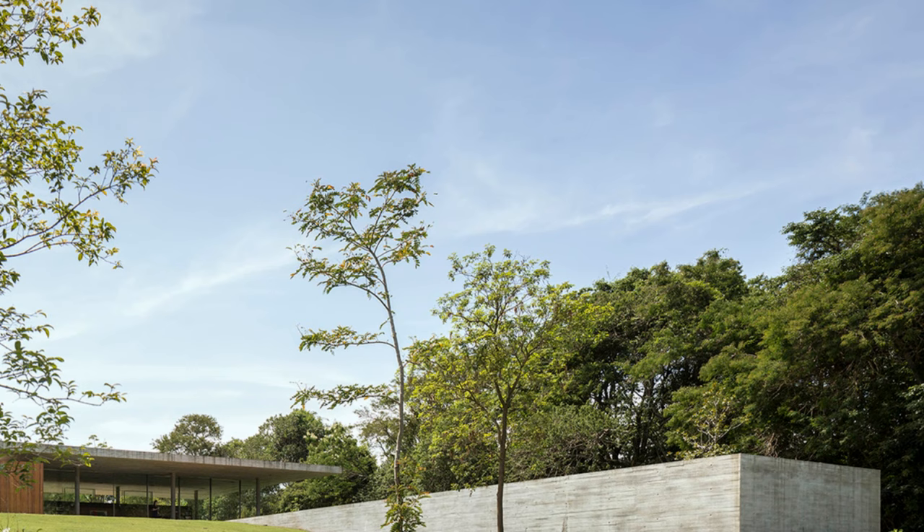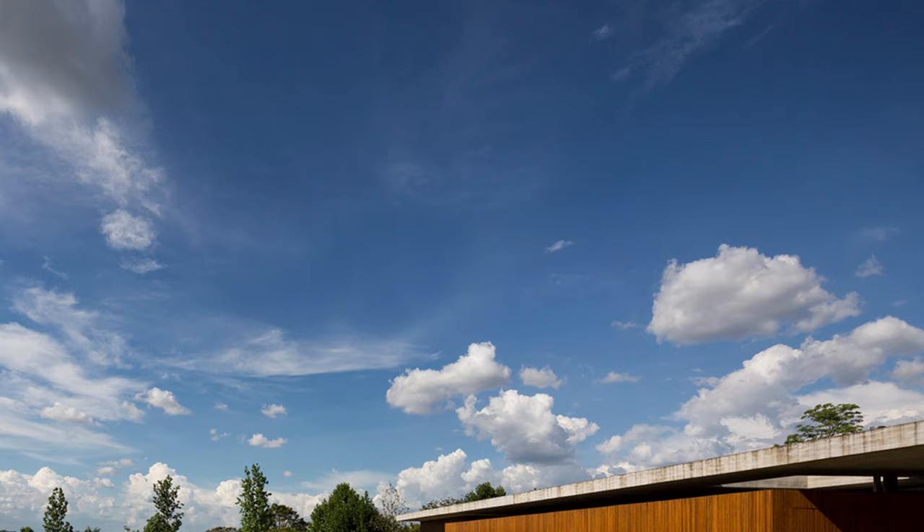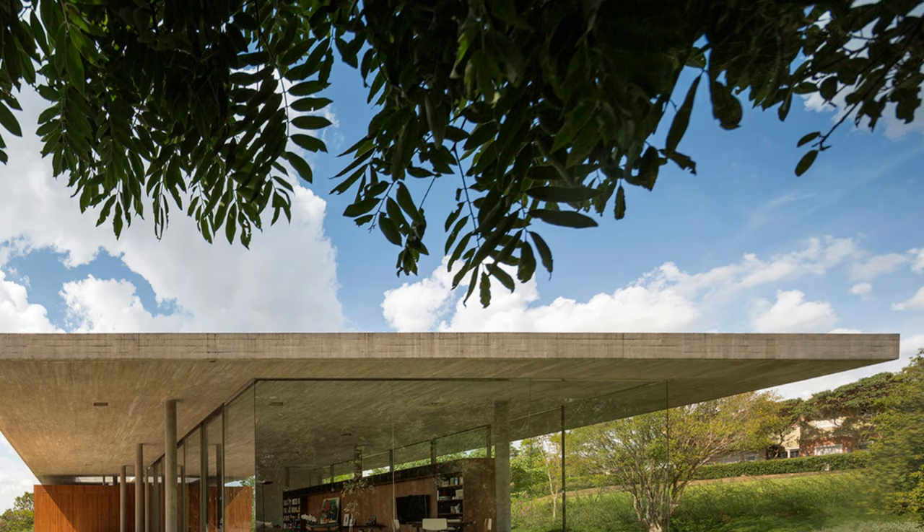Known for his passion for incorporating nature into his works, Marcio Kogan chose this stunning setting to create a house that harmoniously integrates with the surrounding environment. The house, built at the highest possible elevation, visually appears to float, thanks to a raised floor slab supported by recessed beams.